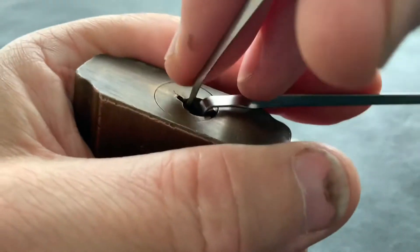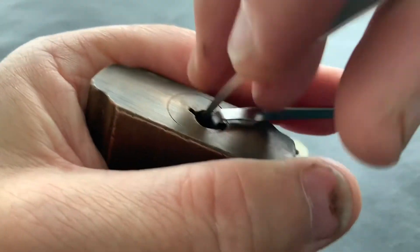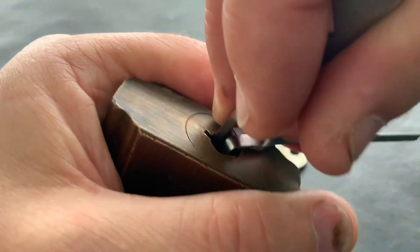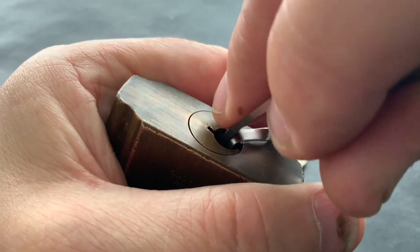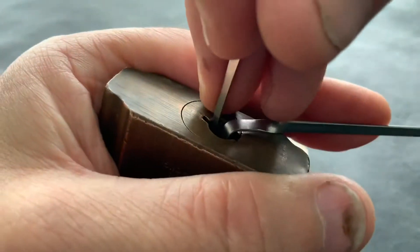It's an old lock — I don't know how old it actually is, but like I say it's seen better days. If we can get it open it'll be great because it'll be going to a good cause.